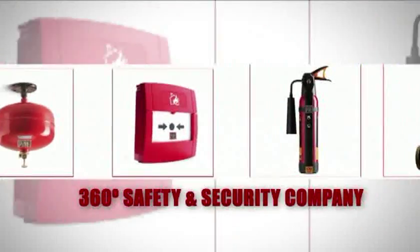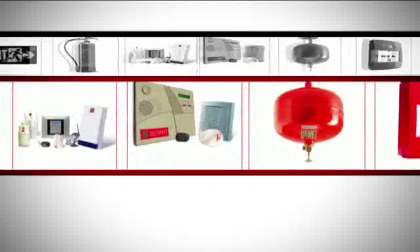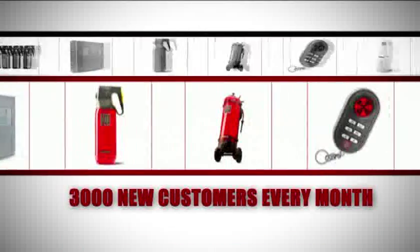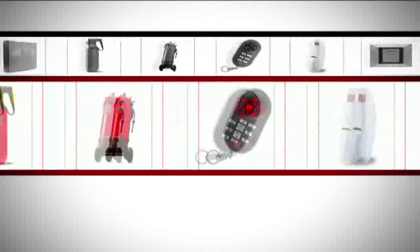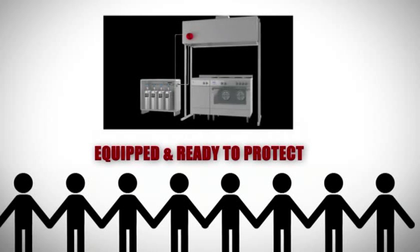Today, Ceasefire is a 360-degree safety and security company. Every product sold is backed by a force of 2,000 dedicated experts who reach out to 3,000 new people every month. With over 400 life-saving products, Ceasefire saves lives and property every 9 minutes. We are equipped and ready to protect your kitchen.